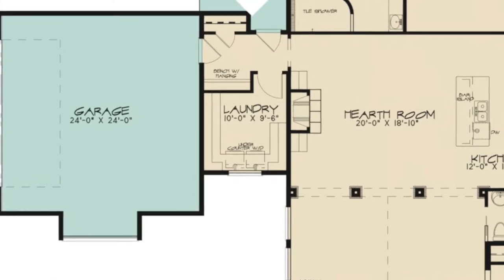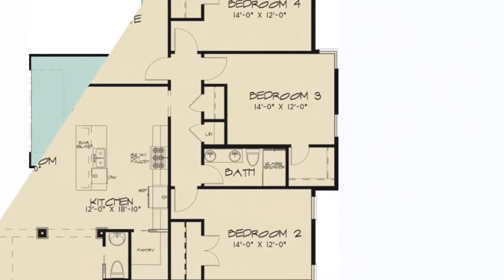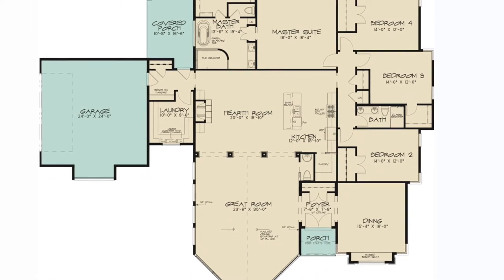Let's not forget the little things, like the wraparound counter in the laundry room and the substantial size of each bedroom. All in all, this home is a great choice for those who love modern design.